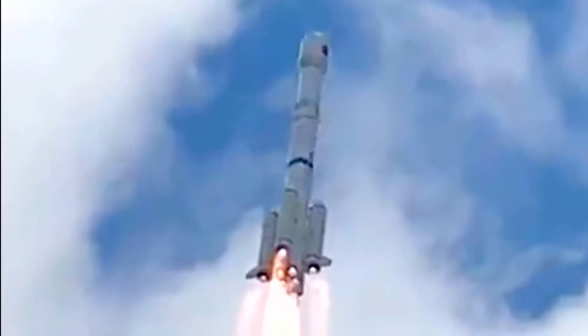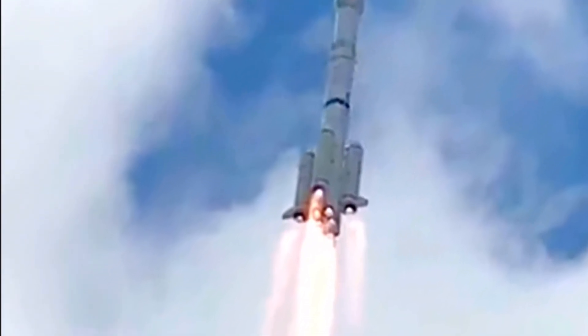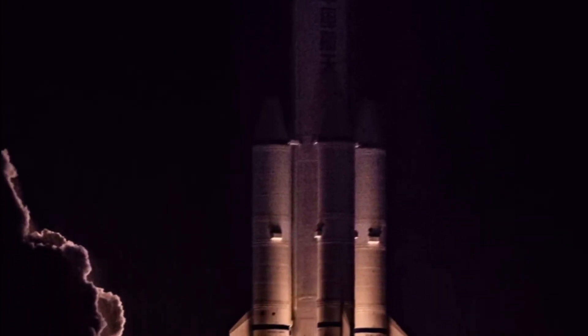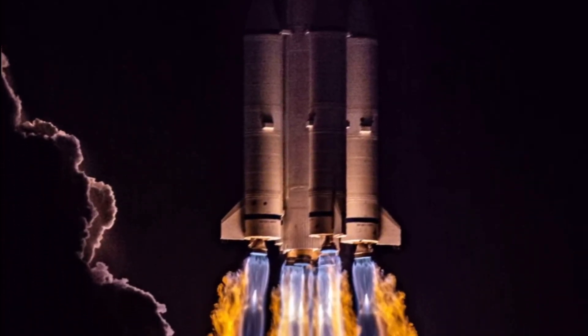The first stage has four YF-21C engines which produce 2960 kN of thrust at sea level. The first stage measures 3.35 meters in diameter and 24.76 meters in height.